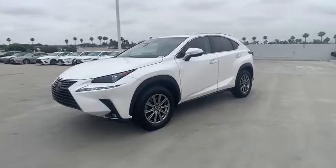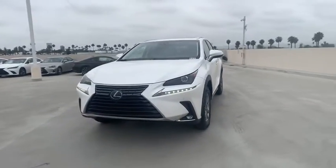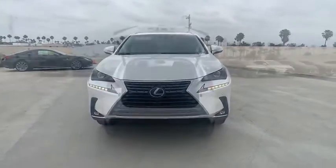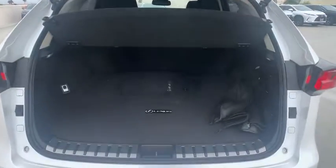Power passenger seat, traction control, dual airbags, leather-wrapped steering wheel, alloy wheel, power steering, four-wheel disc brakes, eight speakers, electronic stability control, security system.